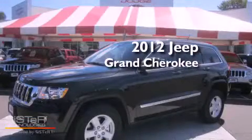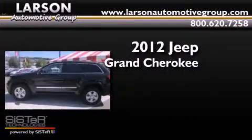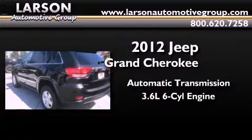This is a brand new 2012 Jeep Grand Cherokee. This SUV has an automatic transmission and a 3.6 liter V6.